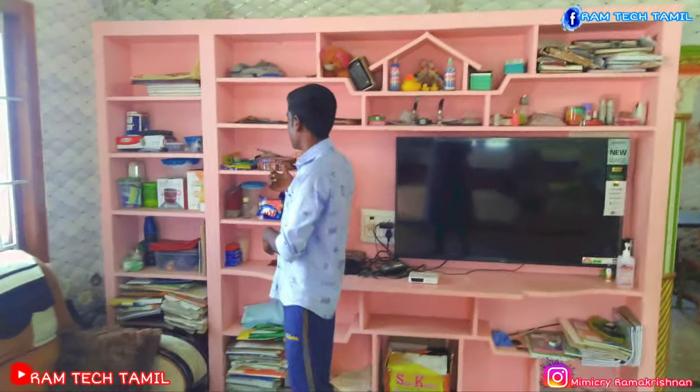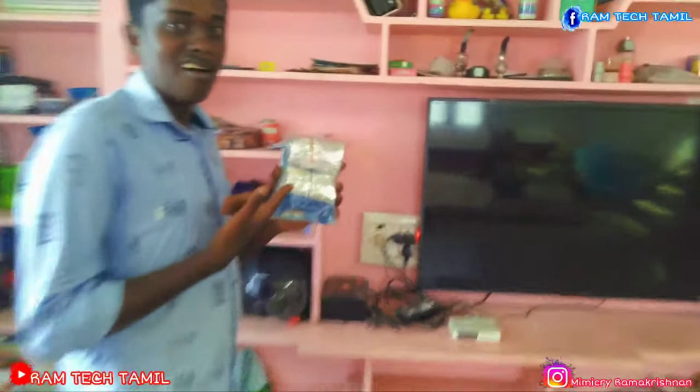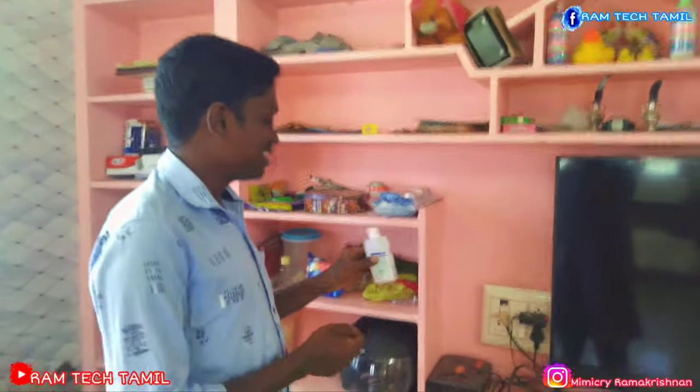We are going to open the door. This is a shop for four years. This is a shop for three years. This is a shop for a salon.